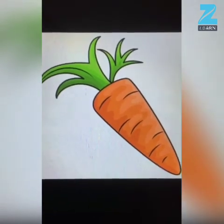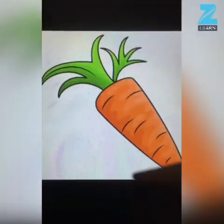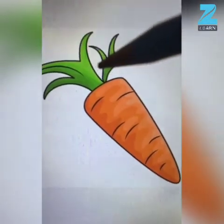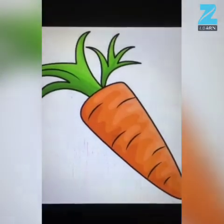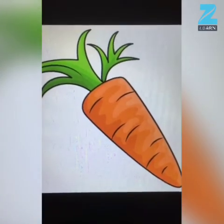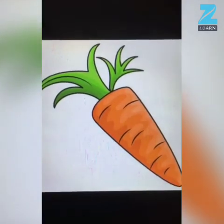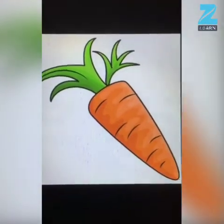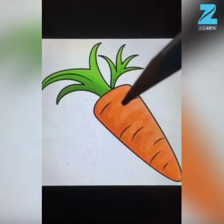This is carrot. And tell me, what is the color of carrot? Green and orange. Carrots are full of vitamins, minerals, and fiber, and they are very good for our health. The shape of carrot is long.